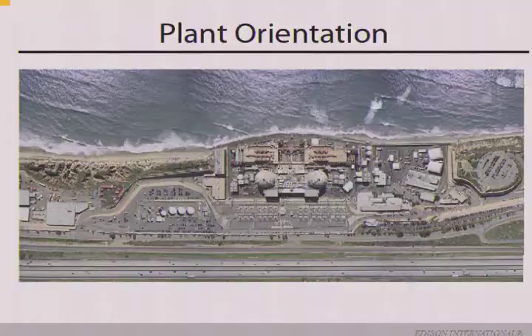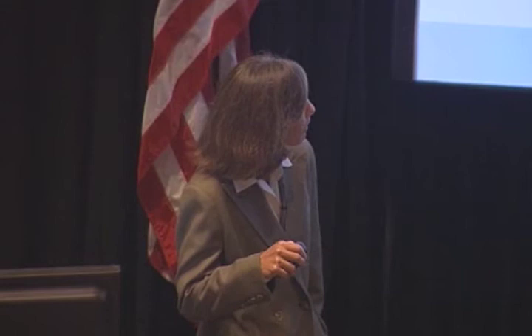Looking at plant orientation: we have Units 2 and 3 — those are the containment dome structures. Along the ocean side is our tsunami wall, which I'll discuss further. There are also several seismically designed tanks to provide emergency water in the event of an emergency, as well as normal makeup water. Water is important. Following the Fukushima event, a lot of people have concerns about our ability to respond to emergencies, but on a normal basis we use all of these components to safely operate the plant.